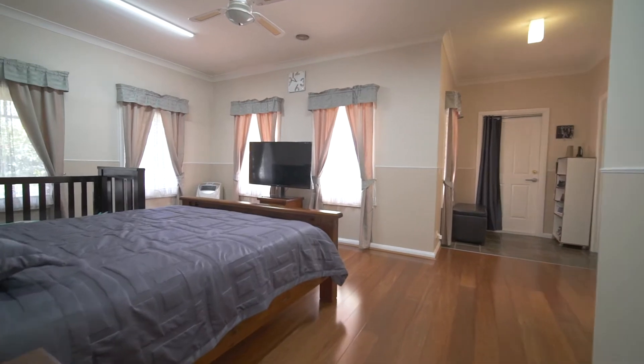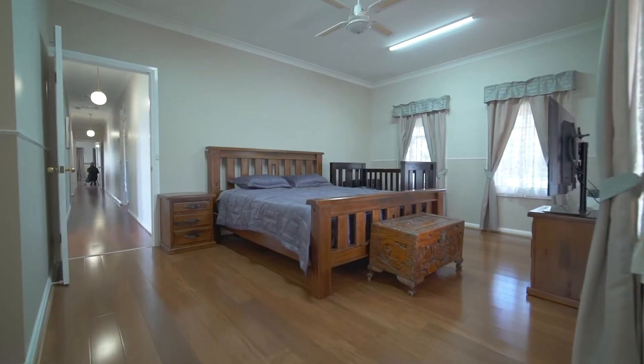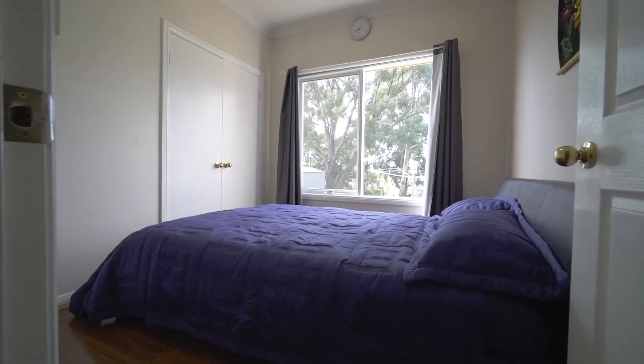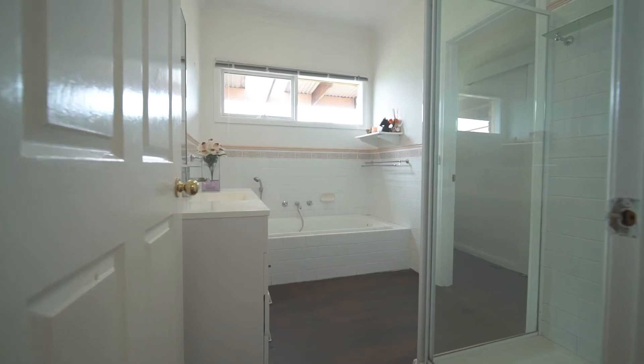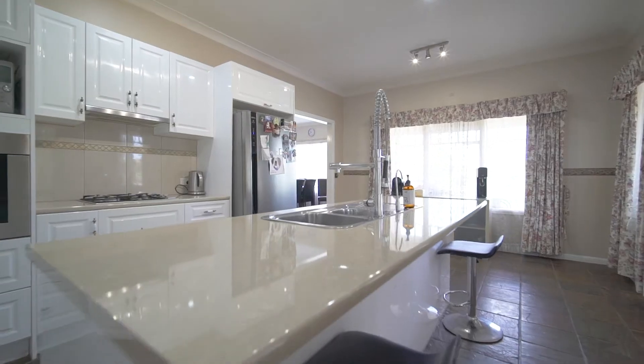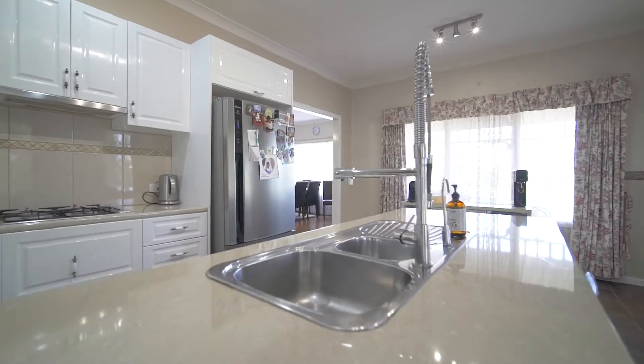The master suite is large and light-filled with walk-in robe and ensuite. All the remaining bedrooms also include built-in robes. The kitchen boasts plenty of bench space, a double fridge cavity and island bench with breakfast bar.